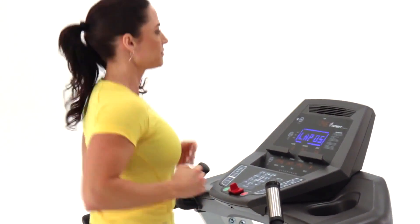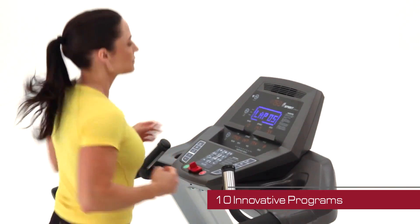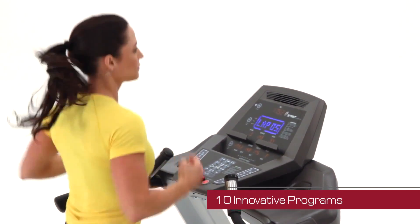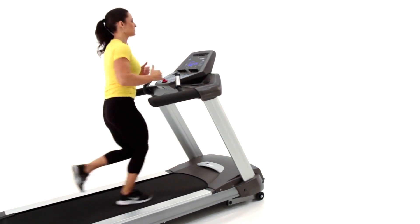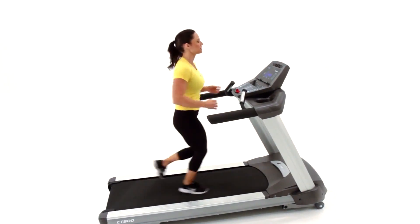Add to that the fact that the CT 800 offers a full suite of unique fitness programs — from fat burning to cardio and a Gerkin Protocol fit test — and you can quickly begin to see why the CT 800 continues to be one of the best-selling treadmills in the entire country.